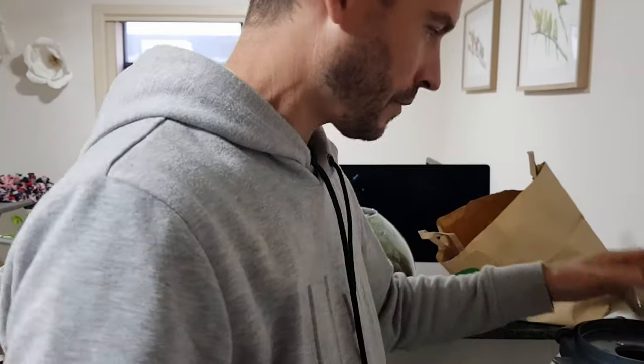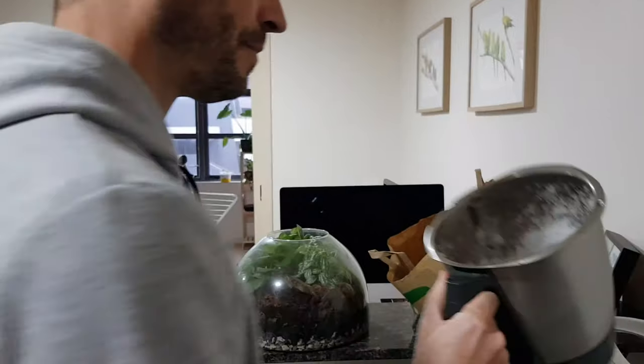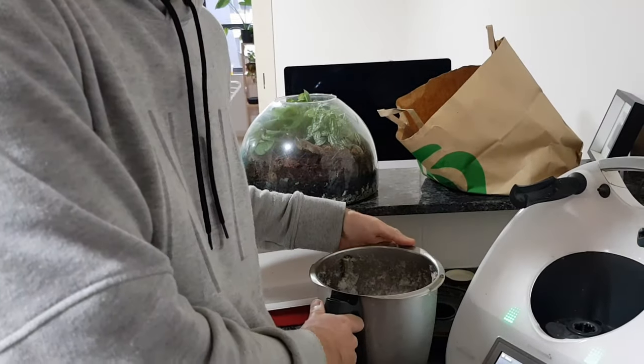We're going to need a handful of ice - about six cubes, that'll probably do us. We'll turn the Thermomix on and slap it on speed 10 for however long it takes to turn the ice into snow. Five seconds. Waiting... all right, here's the money shot. Oh nice, so good!